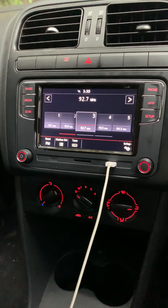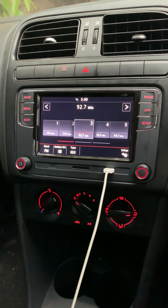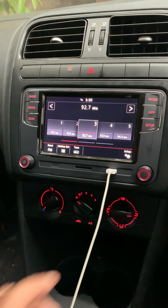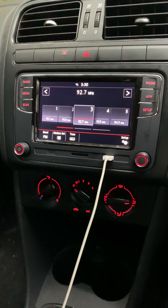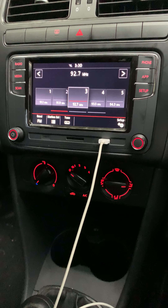So once you turn on the system, it'll take you directly to FM and you can see an app here. This particular button would take you to CarPlay and Android Auto. So currently I have connected my phone — it's an iPhone.